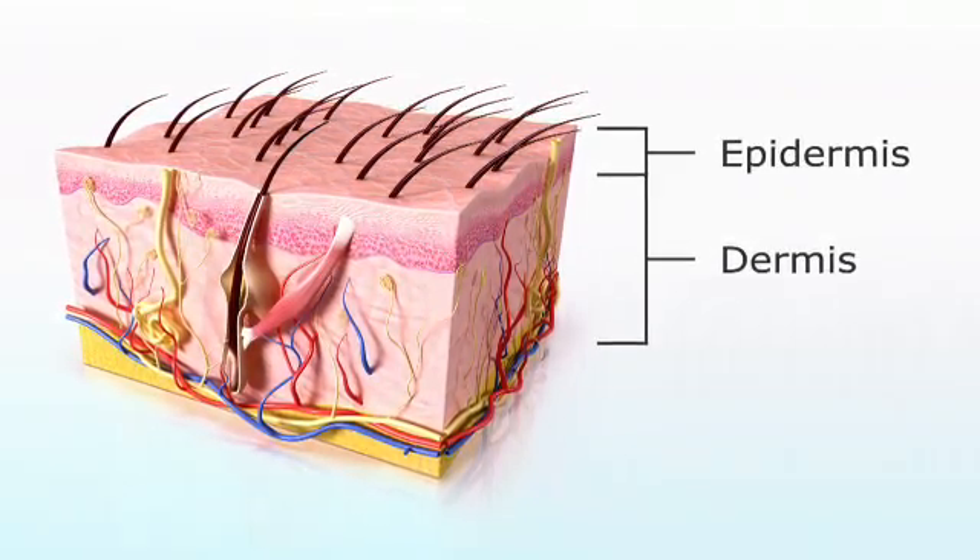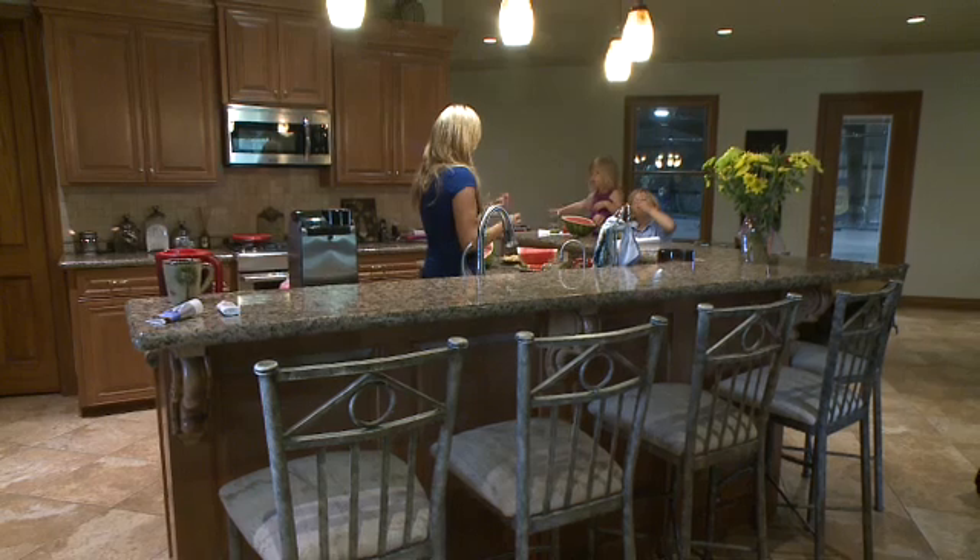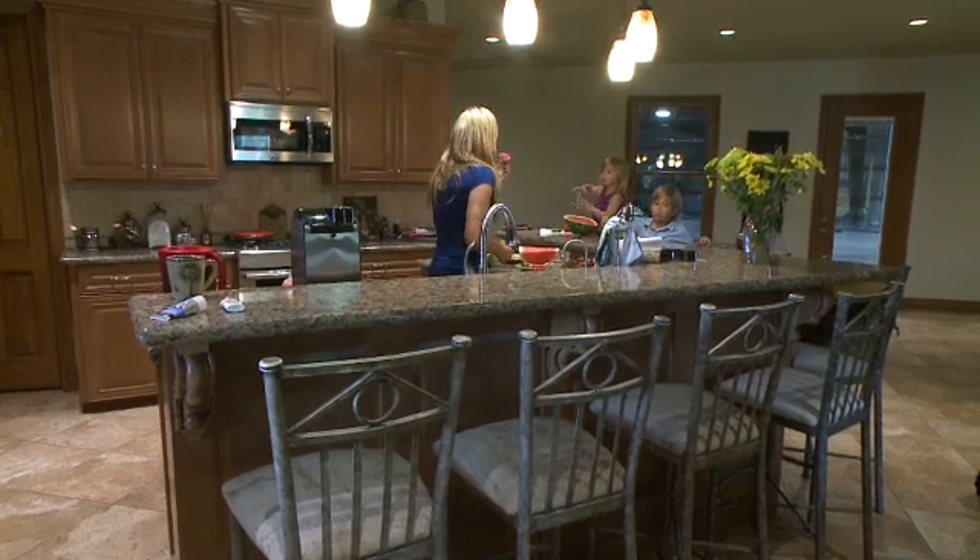The epidermis is the skin's protective layer. The epidermis has scaly cells that are constantly replenishing themselves.